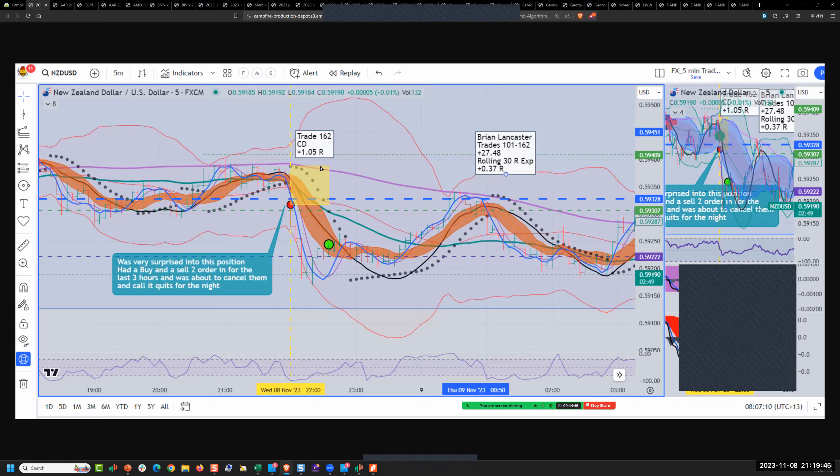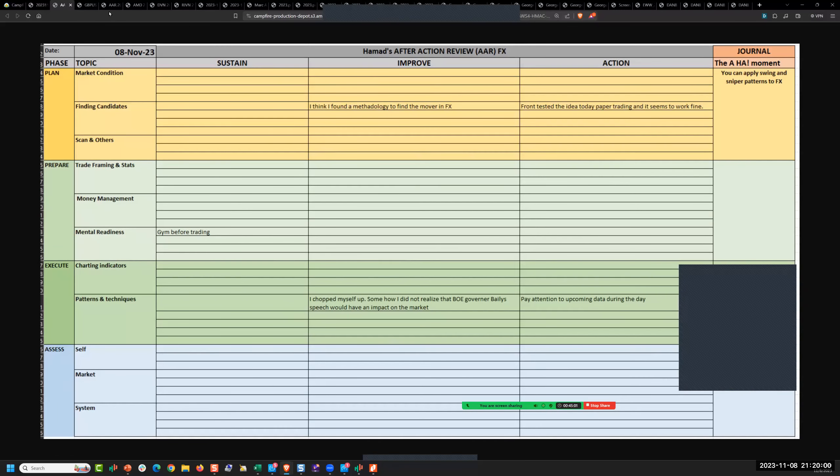Brian in the Kiwi: another 1R — he's up to 0.37R average, 27.5R in 62 trades. Looking good. Standard work — doesn't even take the Cata 2 and the reversal because of time of day.